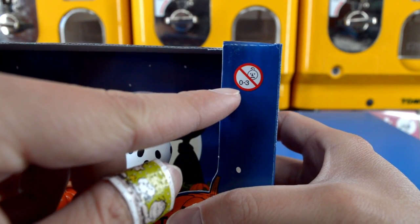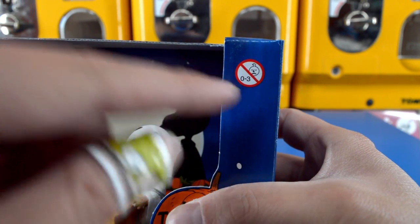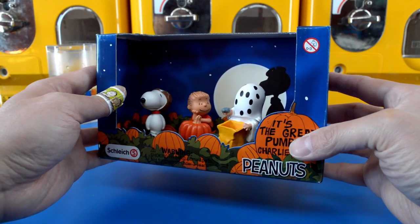These toys are for children older than three years old. All right, let's take these characters out of the box.